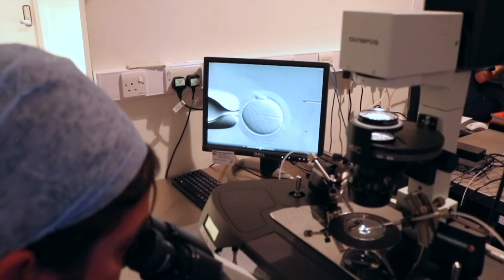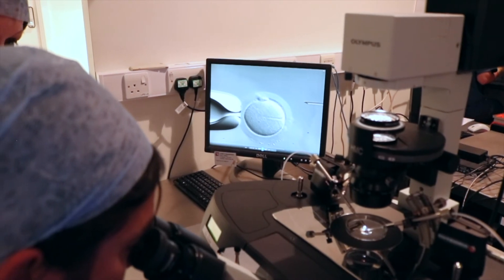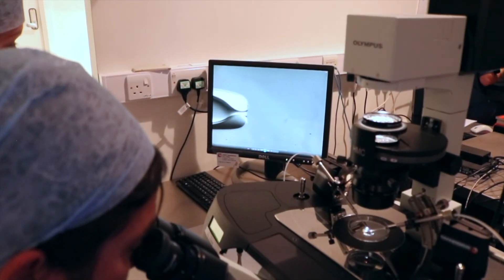So we'll keep our fingers crossed, put this back in the incubator overnight and see if fertilisation takes place.